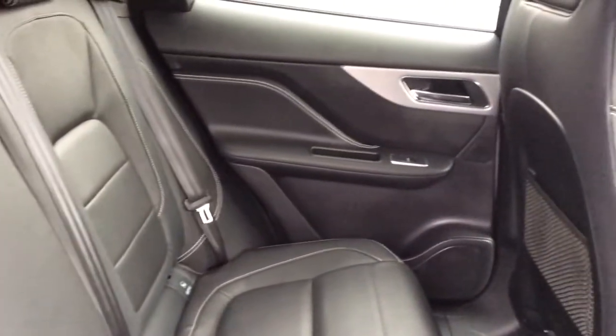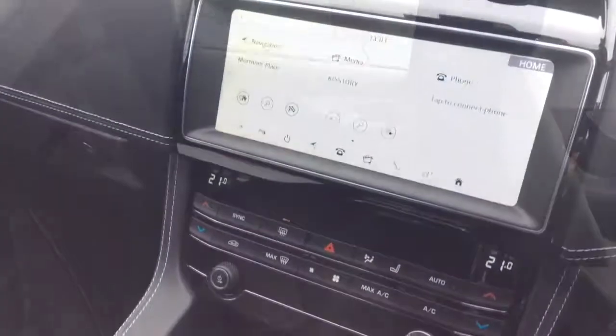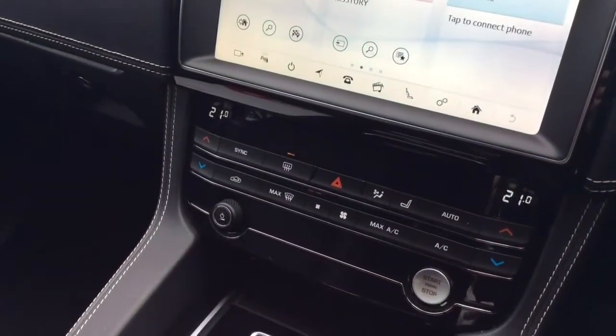It also benefits from heated front seats, navigation pack, rear camera, adaptive speed limiter and cruise control. It is in a fantastic condition and is available to view at our Sturgis Jaguar site now.